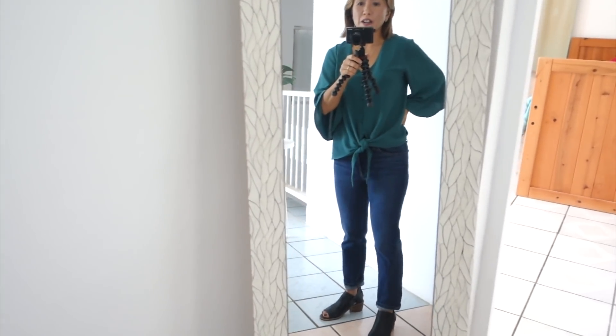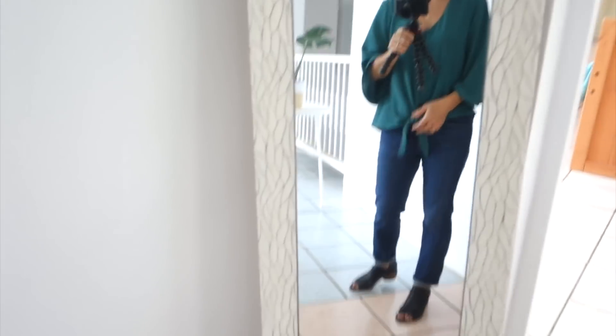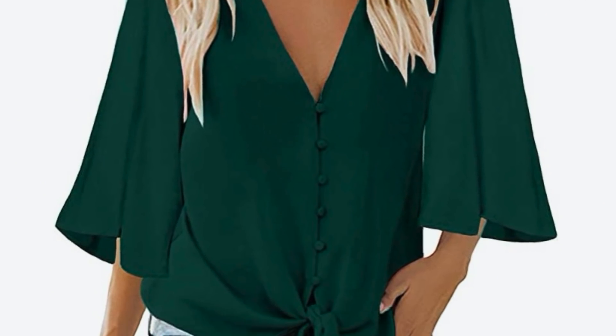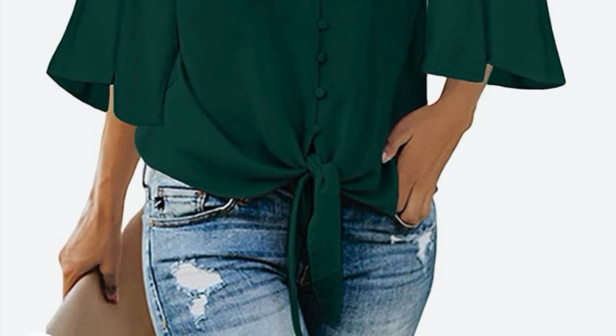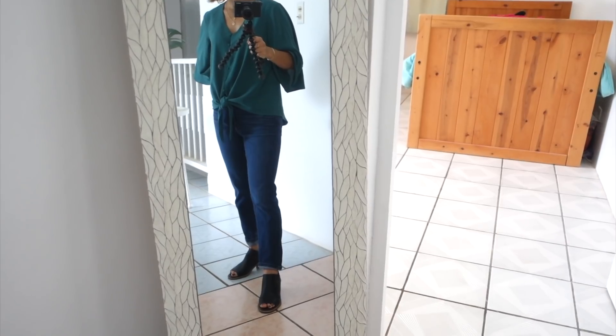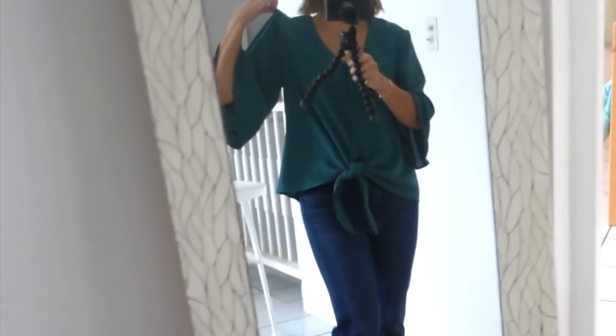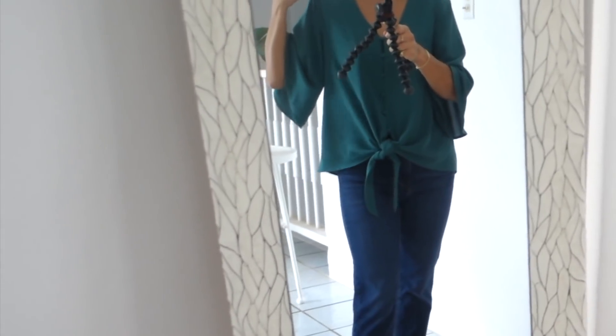I've got another blouse here — this is a v-neck tie-front blouse. Again, this one's very airy and breezy; love the sleeves. The blouse can be worn with jeans, leggings, or skirts. It's just the right length — very comfortable — and this comes in many different colors and patterns.